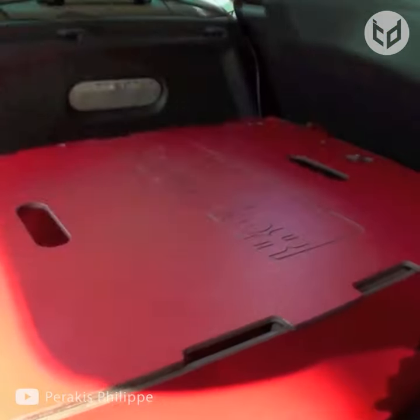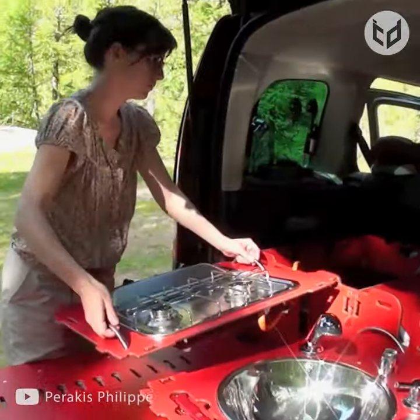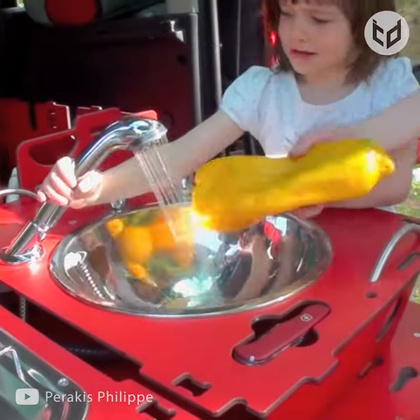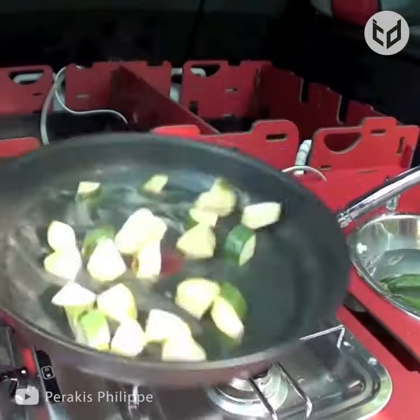Its features include a stove with a gas pipeline built in, a sink with running water, and a table too. Here you can see a practical demonstration of how to use one. It also comes with chairs.